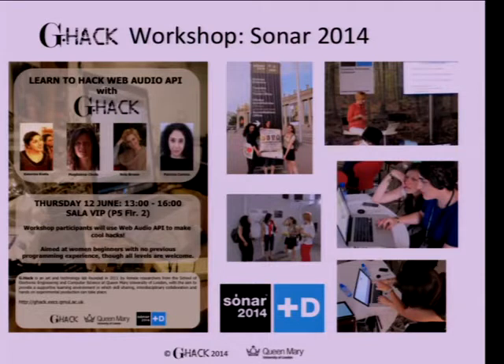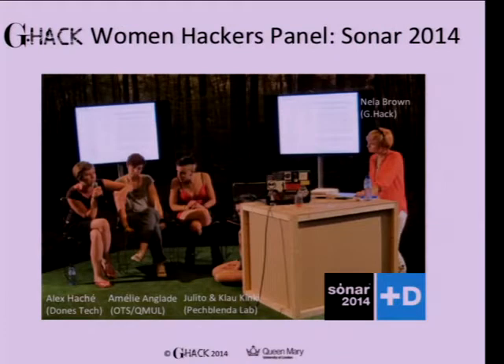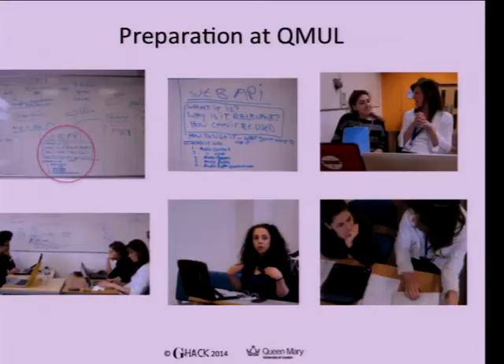The four of us — Katarina, Magda, myself and Patricia — conjured up this workshop, and there are pictures of us doing it at Sonar with participants. We also proposed to Sonar to run a women hackers panel, connecting with projects like Donna's Tech and Patchblender Lab from Spain, and our colleague Amelie Anglad, who just finished her PhD with zero corrections — my hero while I'm preparing my own thesis — representing Open Tech School and Hackership.